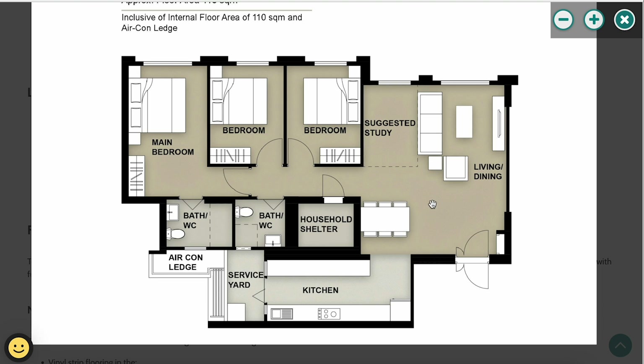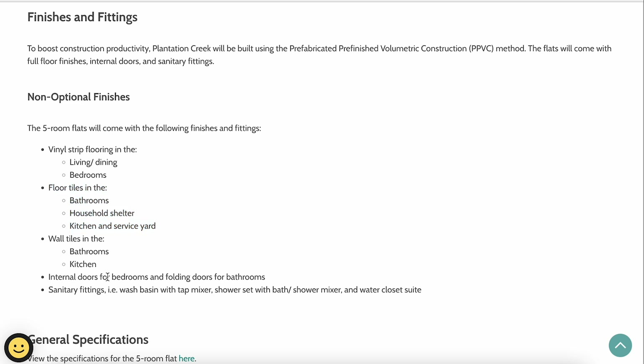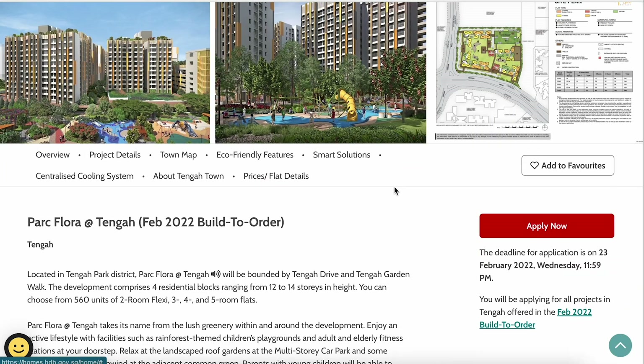The five-room unit also has an enlarged living room that can be partitioned into a suggested study space. The household shelter is along the common walkway, with two common bedrooms of similar size and a slightly larger master bedroom with attached toilet. The common toilet is smaller. Importantly, Plantation Creek has non-optional finishes — all vinyl sheet flooring, floor tiles, wall tiles, internal doors, and sanitary fittings are pre-included in the purchase price, with no optional component scheme.